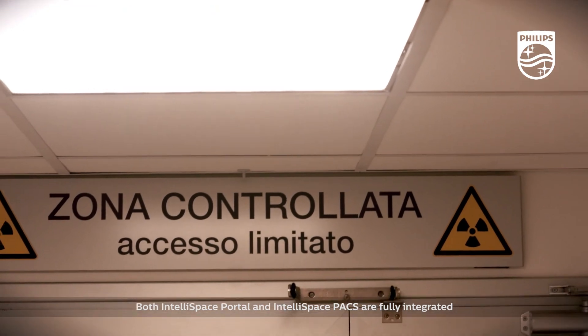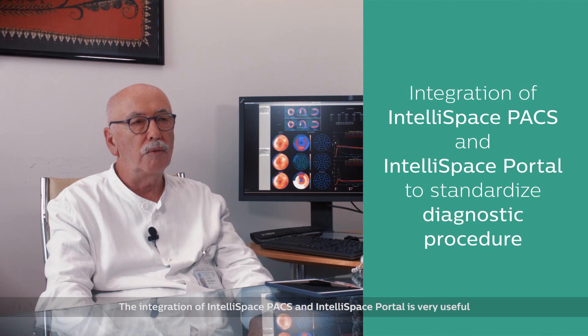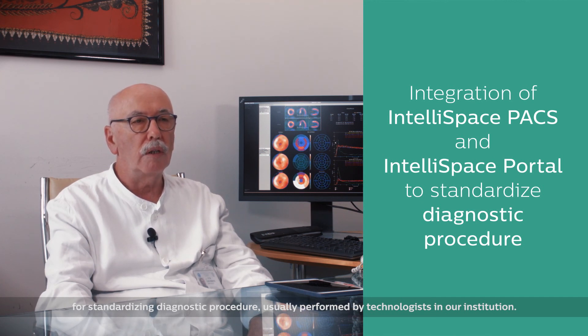Both IntelliSpace Portal and IntelliSpace PACS are fully integrated with the radiology information system. The integration of IntelliSpace PACS and IntelliSpace Portal is very useful for standardizing diagnostic procedures, which are usually performed by technologists in our institution.